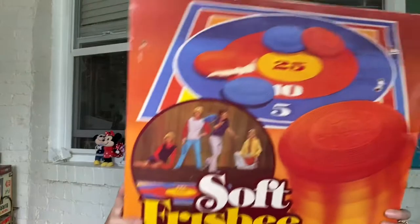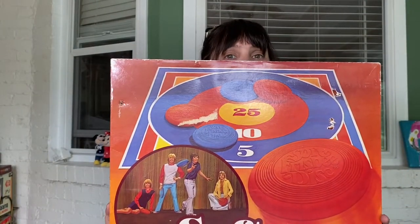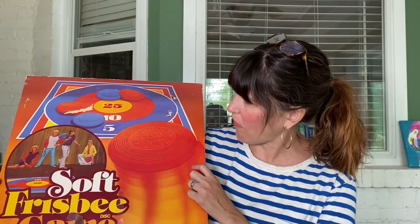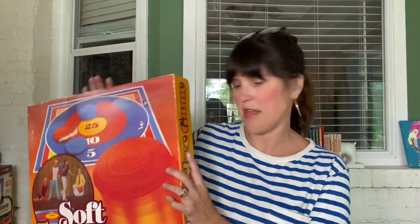At a different garage sale I picked up this soft frisbee game for 50 cents. This might be a keeper for us — my eight-year-old loves to play outdoor games, so I'll open it up and set it up when we go down to our trailer or in our backyard. For 50 cents, you can't go wrong.